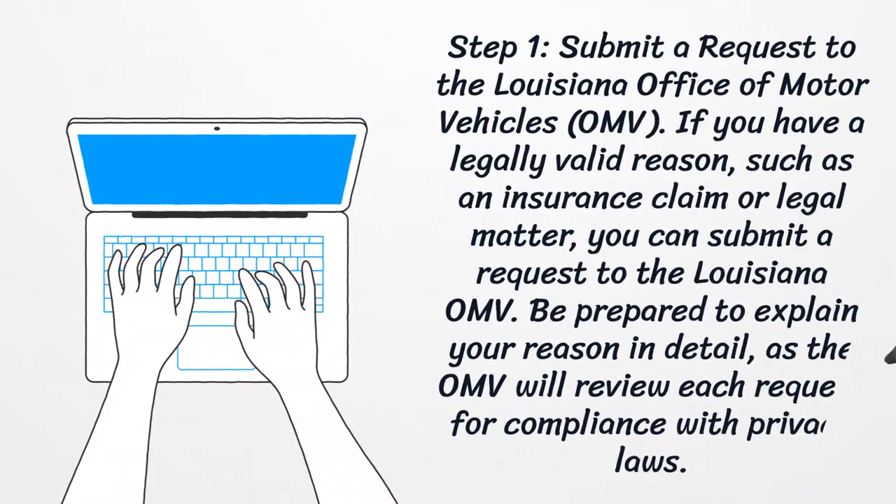Step 1: Submit a request to the Louisiana Office of Motor Vehicles. If you have a legally valid reason, such as an insurance claim or legal matter, you can submit a request to the Louisiana OMV. Be prepared to explain your reason in detail, as the OMV will review each request for compliance with privacy laws.